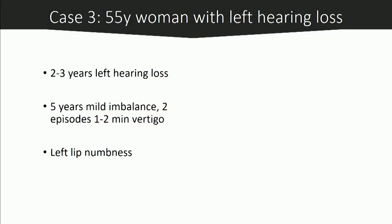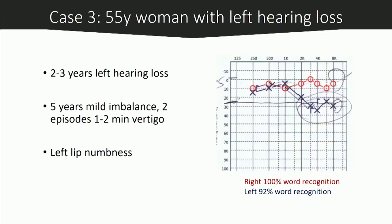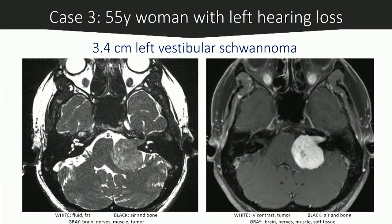The third case is a 55-year-old woman with left hearing loss for two to three years, mild imbalance, a few episodes of severe spinning vertigo, and facial numbness affecting only the lip. Her audiogram shows normal hearing on the right side, with mild high-frequency sensorineural hearing loss on the left. Her word recognition is very good — 100% on the right and 92% on the left. Surprisingly, her MRI revealed a 3.5-centimeter vestibular schwannoma.